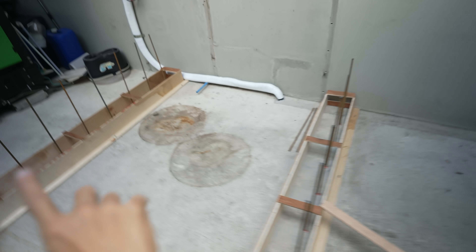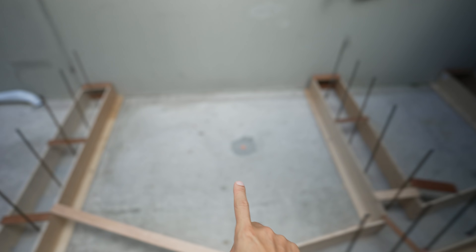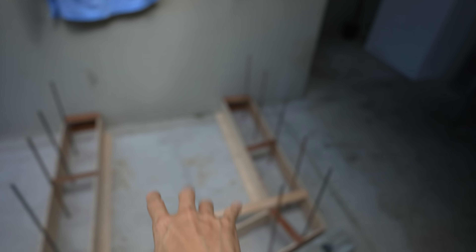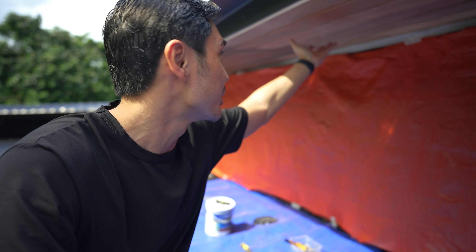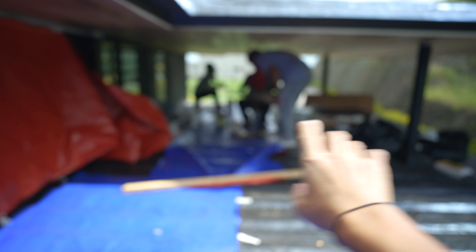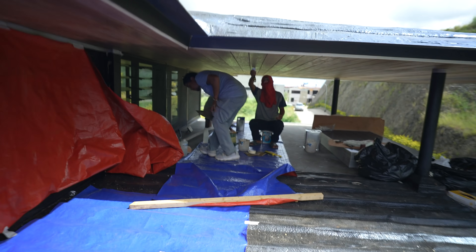The construction continues here at the Skypod — never ending talaga, parang nagiging hobby ko na ito. This will be a laundry area kasi mainit daw sa loob yung current laundry room namin. So outdoor laundry area, and this would be an extra bedroom, and may CR pa kaming gagawin dyan. We're also repairing all the wood that was damaged from Typhoon Odette, so nire-repaint namin ito. These are yung mga superheroes ng painting.